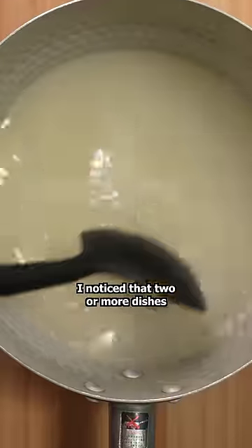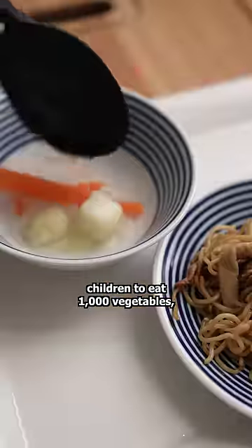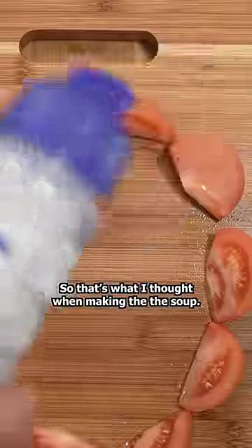Oh, and a ton of vegetables. When I taught in Japan, I noticed that two or more dishes might use the same vegetables. It's cheaper that way, and instead of forcing children to eat a thousand vegetables, getting them to eat a few is more practical. So that's what I thought of when making the soup.